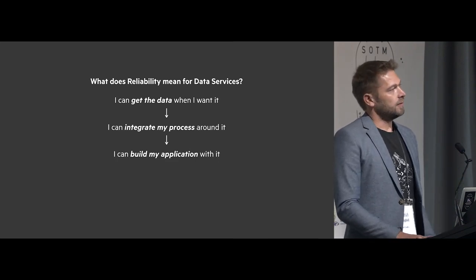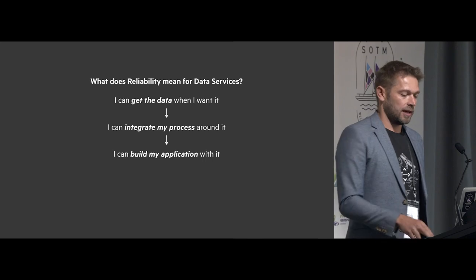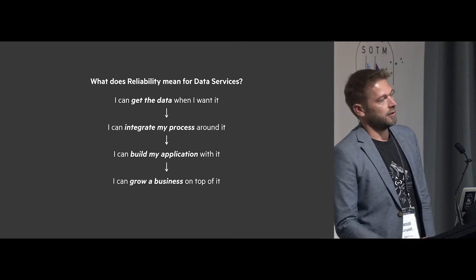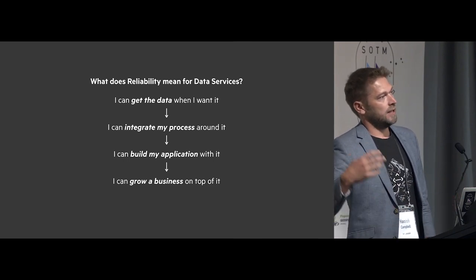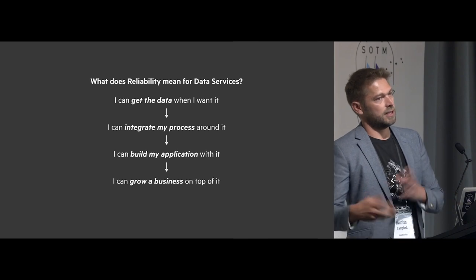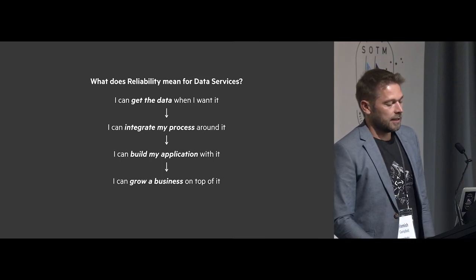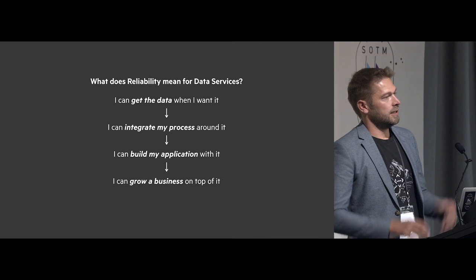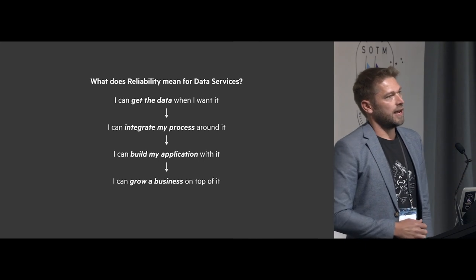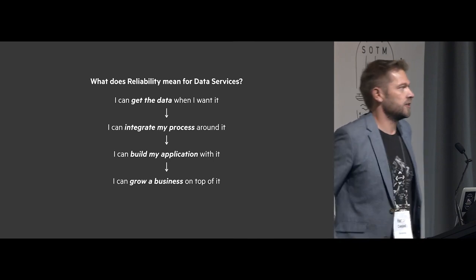Beyond that, can I build my application on top of it? I can only do that if I can trust the underlying tools. And then the end game: can I grow a business on top of it? You're a platform when your platform enables other people to make money — like Microsoft building tools that others can extend and wrap to make other services. Our focus is on data and data workflows and pipelines — how can we make our systems reliable enough that other people can build businesses around the data they hold?